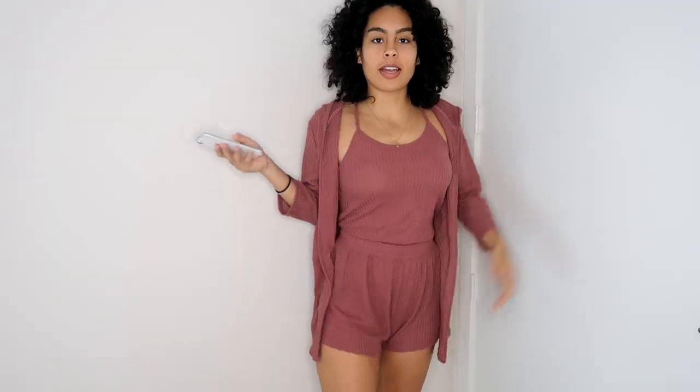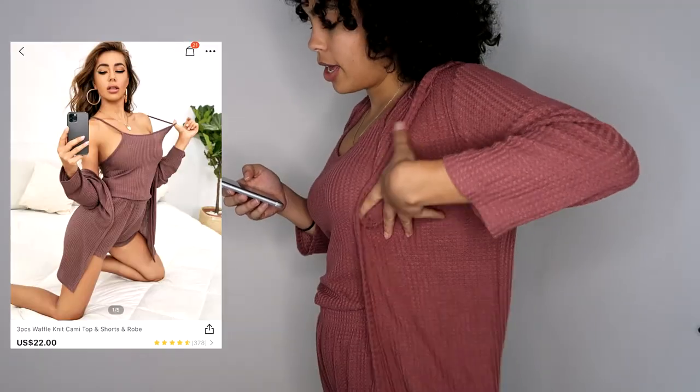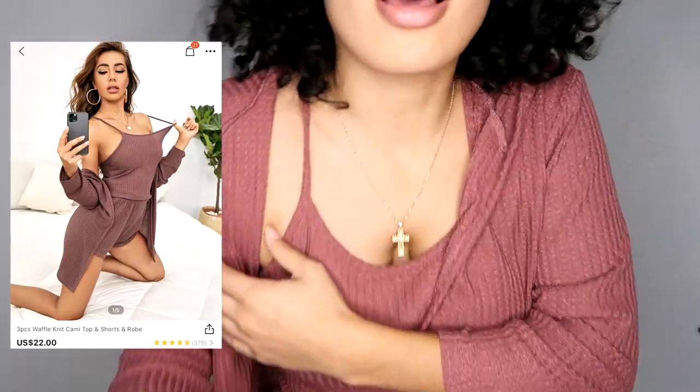Next I got this pajama set that I think is so adorable. Look how cute — I feel so bougie. It's very comfortable. This is in the medium and it cost me seventeen dollars and sixty cents. It also has a hoodie!